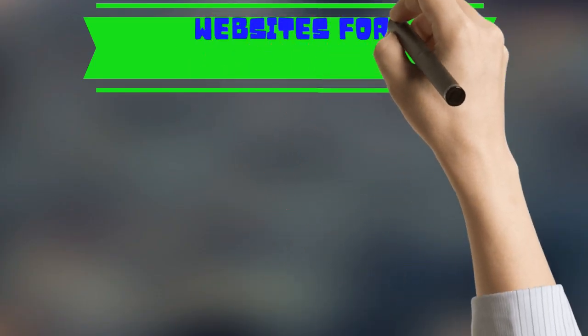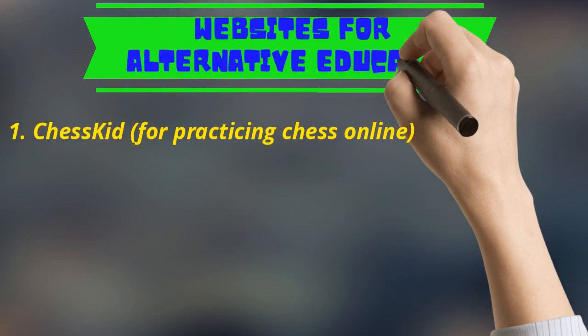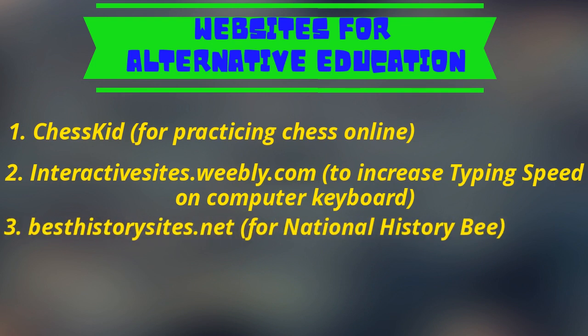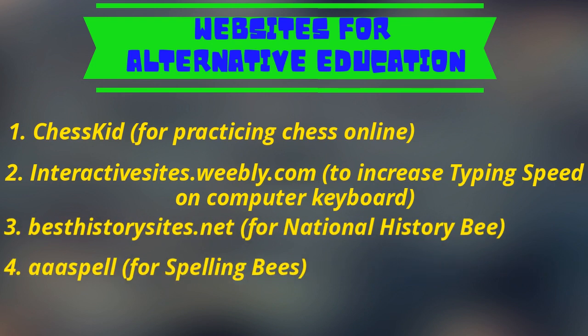These websites are not directly related to formal education, but you can use them depending upon your child's love, interest, and aptitude. I have tried to mention the functionality of each one alongside it.